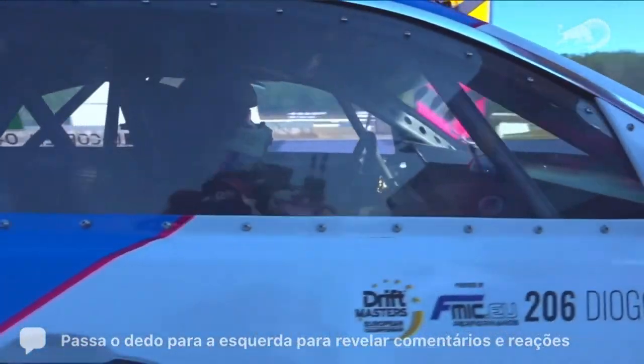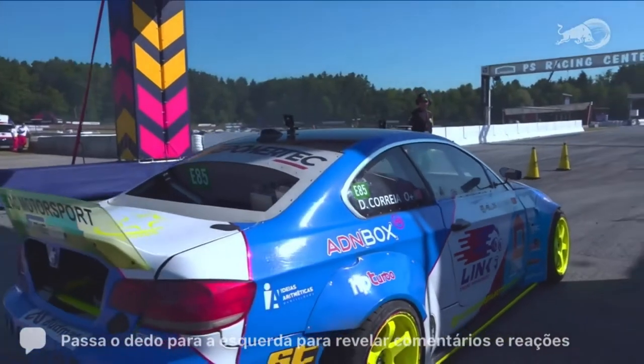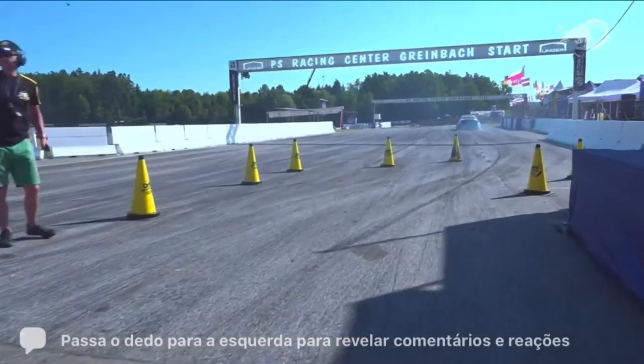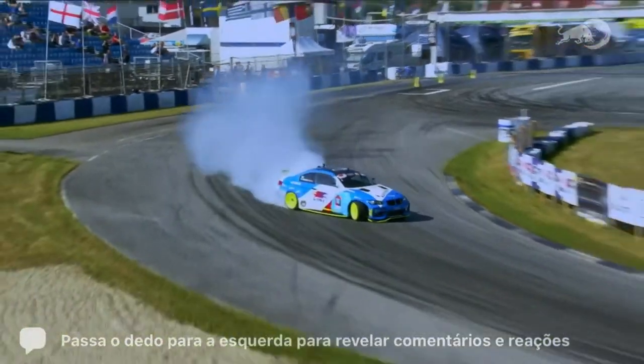Diogo, not a man of few words — he doesn't speak a whole lot of English — but everything was smiles. Everything looked good in practice yesterday and he's ready to come here and party. He's now slamming through those gears: first gear, second gear, third gear, fourth. Massive speed on that first corner.